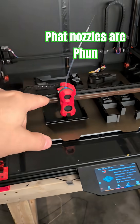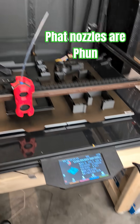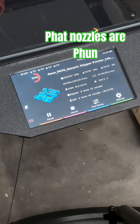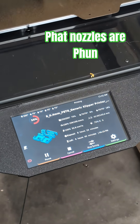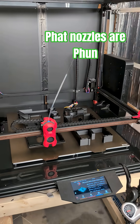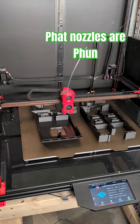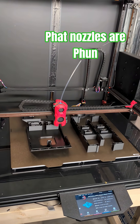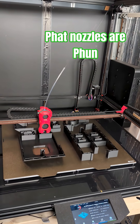The entire print — all four of these parts — is about 1.9kg total, and it's going to do this in just under 15 hours. We're flow capped right now; I have it set for 50mm³ max in the slicer, but I think I can push more out of this hotend. I get it now — I'm sold on big printers with fat nozzles.